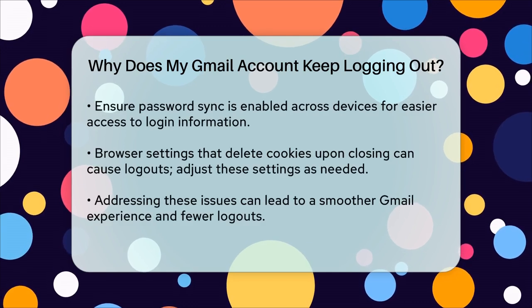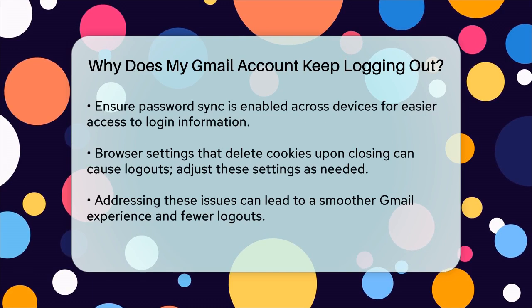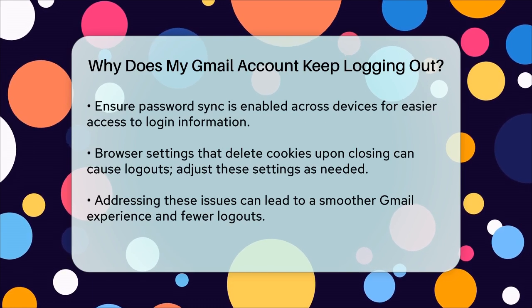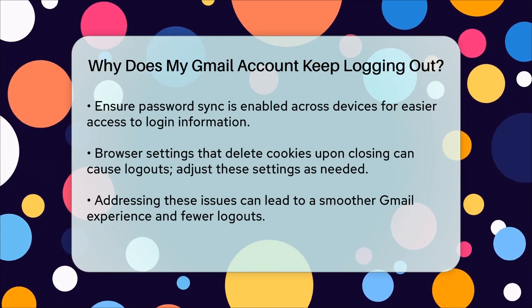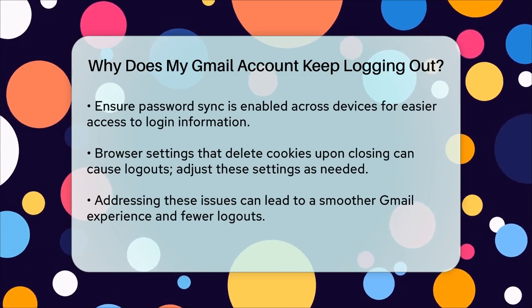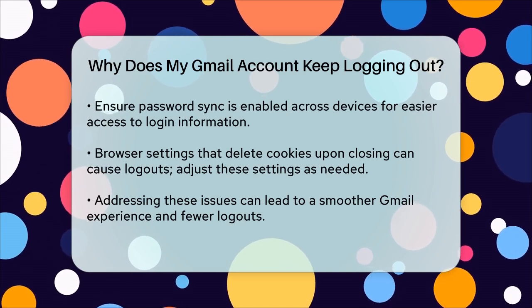If you're using multiple devices or browsers, ensure that password sync is enabled. This helps in accessing your login information across all devices. For example, in Microsoft Edge, go to your profile settings and ensure the toggle next to passwords is turned on.